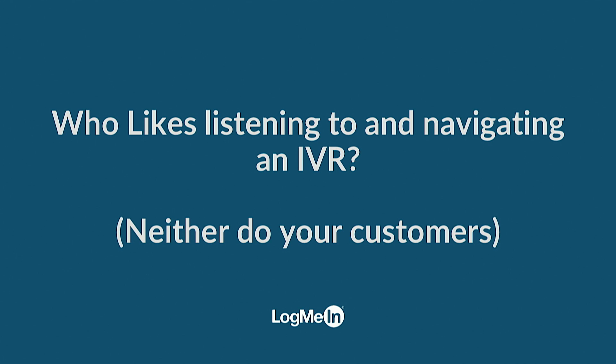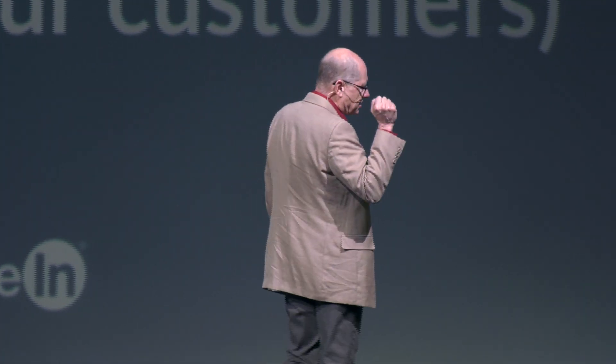How many of you love listening to and navigating IVRs? In general, people do not like them, but why do we have them? Because they actually are helpful. If you have somebody coming into your business trying to get help, you want to get them to the right person as fast as you can. Because if finance answers the phone and the person is asking a sales question, they're going to get transferred, and it burns the finance person's time. There are reasons why we have IVRs.